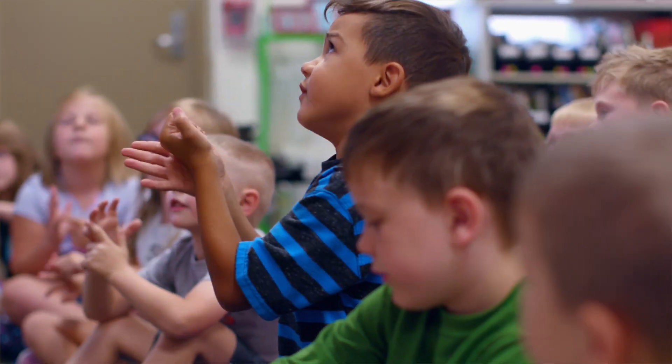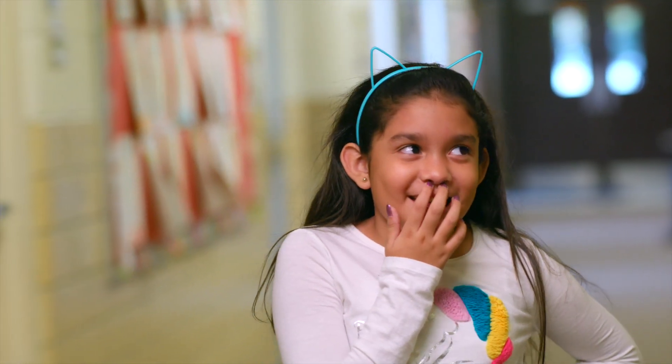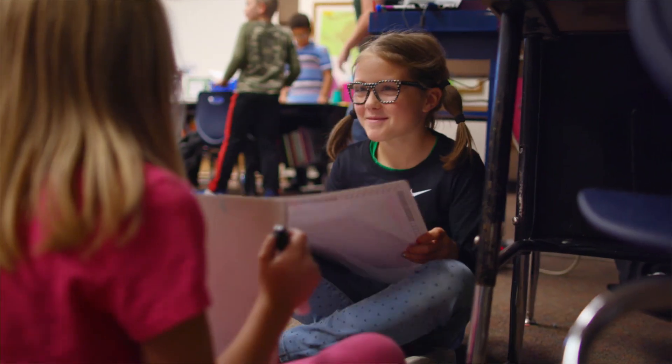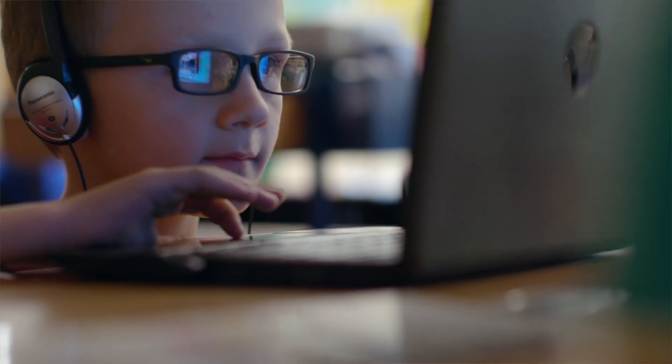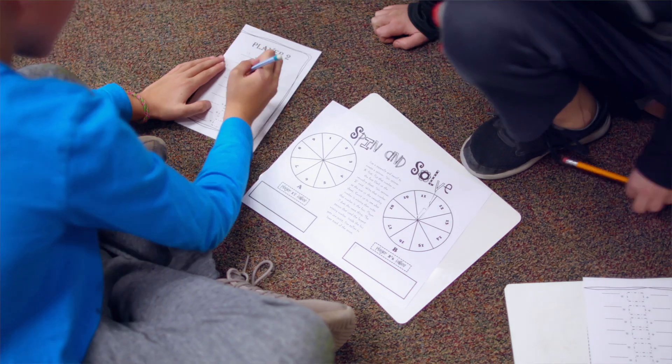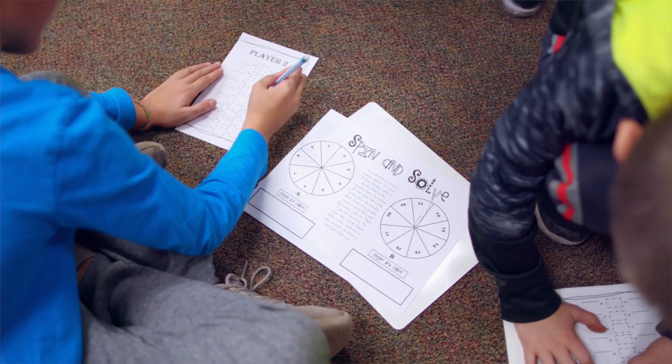Today you guys were working on STEM activities. What do you think the S could stand for? You're putting a challenge to my brain right now — I thought this was going to be an interview, not a challenge! STEM is science, technology, engineering, and math. All together that makes the word STEM.